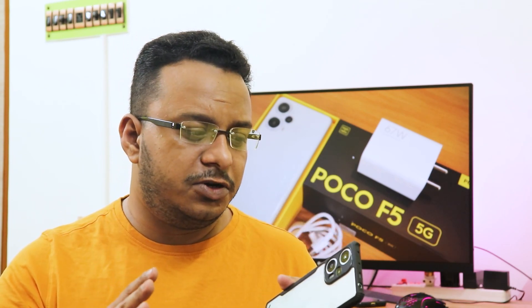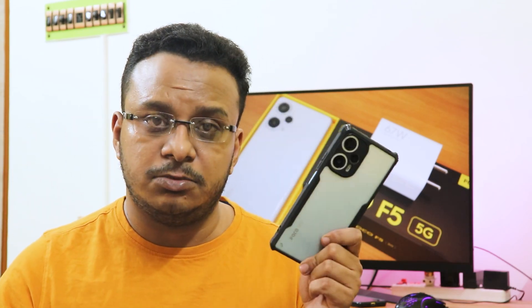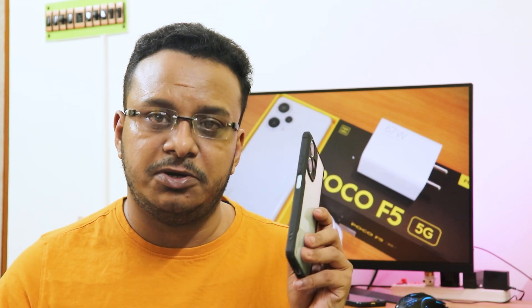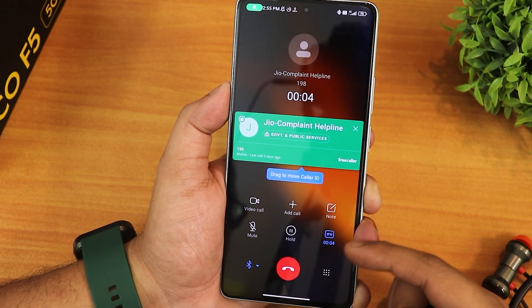If you really need wireless charging, 144Hz display, or don't want the best performance in this price segment, go for the Moto G40. Otherwise, for a power user or advanced user who wants to flash custom ROMs, the POCO F5 is a rock-solid device. After using this device for about a month, I haven't faced any hardware problems — everything is super solid and this is one of the best MIUI experiences I've had.